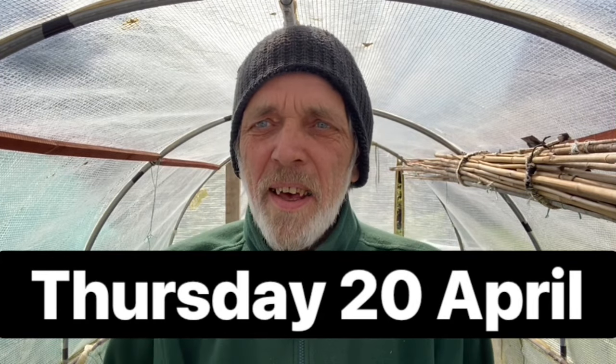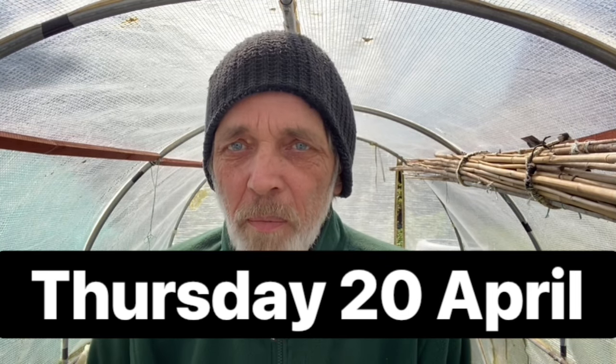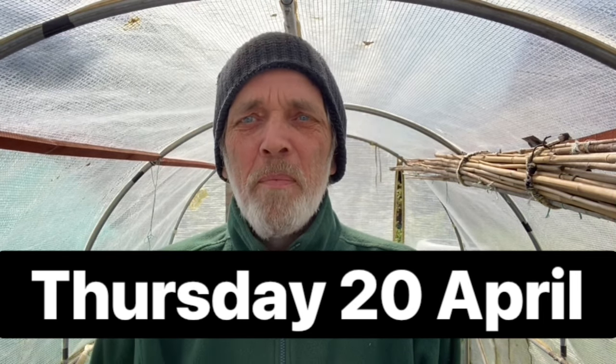Hello all, welcome back. Thank you for all your comments while I was in the hospital. I'm a lot better now but I've still got to take it a bit easy, so I'm not going to promise a video every week but I'll see what I can do. Anyway, I'm going to give you an update on what's happening in the polytunnel, and what a mess it is, but I'll give you a quick tour around and we'll go from there.